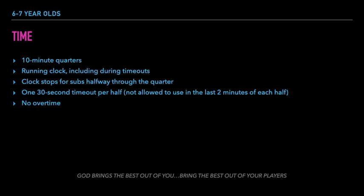Even though the score may be kept during the game, scores are not recorded for team standings for this age group. There is no overtime when a tie occurs.